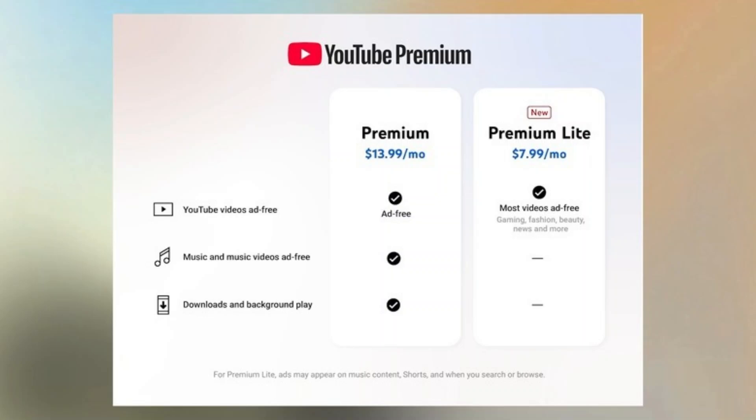Ensure that your device's location settings are turned on so YouTube can verify your country automatically. After following these steps, YouTube should be able to verify your country and let you subscribe to Premium successfully.